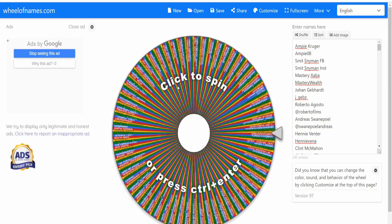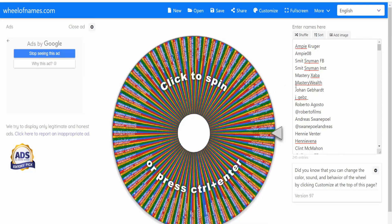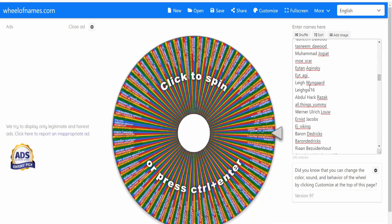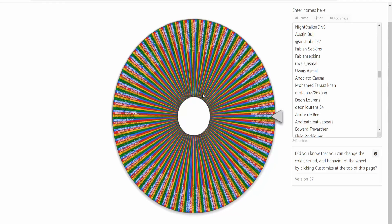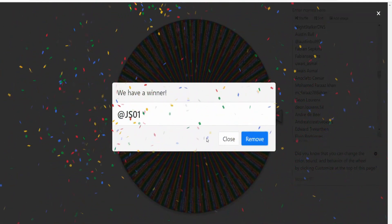That person has 24 hours to contact me. If it's an Instagram name or tag, they've got to DM me on Instagram. If it's just a normal name, they've got to email me. I'm also going to pick a second place winner in case the first place winner does not contact me. So the winner of the Kiron laser reactive target competition is going to be - potentially, if they contact me - jso1. I'm assuming that is an Instagram tag, so jso1, I will expect to hear from you quite soon.